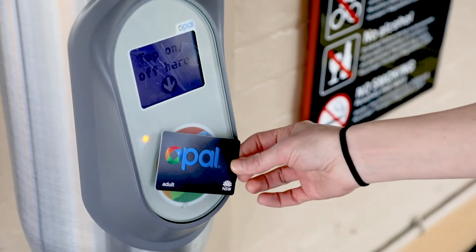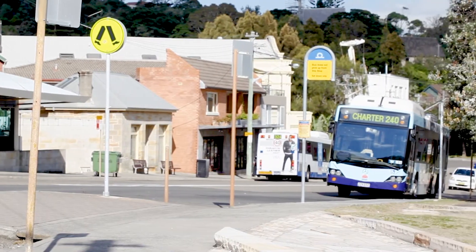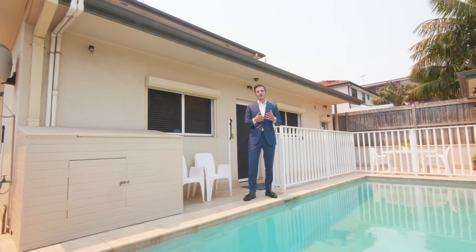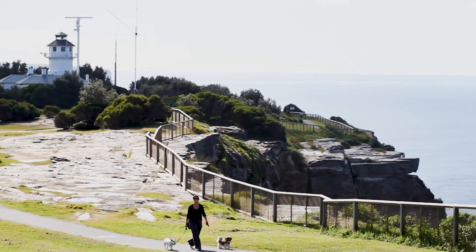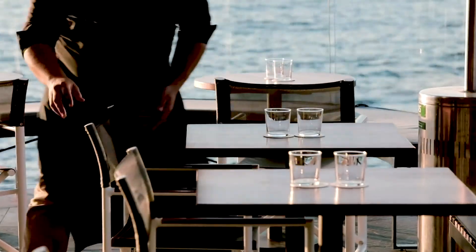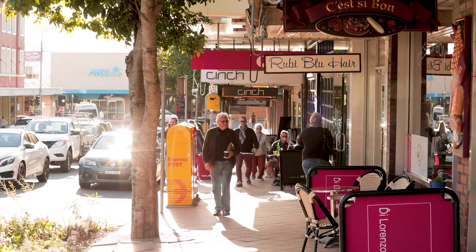You also have great access to public transport with a bus stop just a moment's walk from the property. If you're looking for a convenient lifestyle, this home is positioned perfectly between Vaucluse and Rose Bay North, which happens to offer some of the best restaurants, local cafes and shopping.